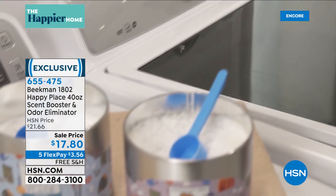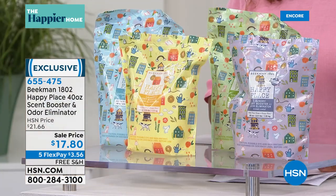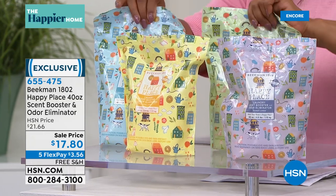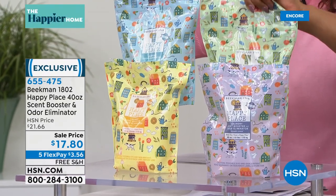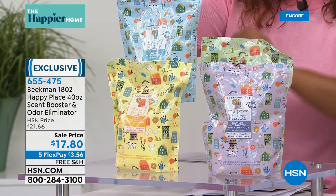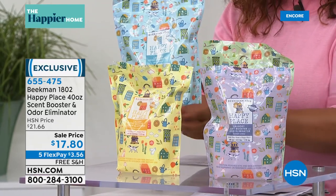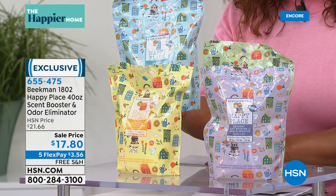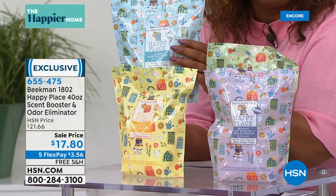If you get the lavender scent, it leaves a beautiful lavender scent on your clothes — or citrus or sweet grass. Because the laundry soap rinses so clean it doesn't leave any scent behind on your clothes, so if you are a person who loves scent, this not only takes away the bad scents but adds that extra boost of scent. You can also get the odor eliminator in the pure unscented.